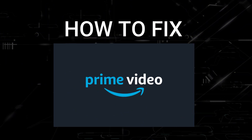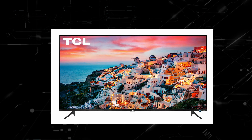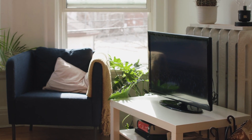In today's tech video, I'm going to show you how to fix Amazon Prime Video if it isn't working on your TCL Smart TV. I'm going to show you a few really simple ways to try and solve your problem and get it back up and running again.